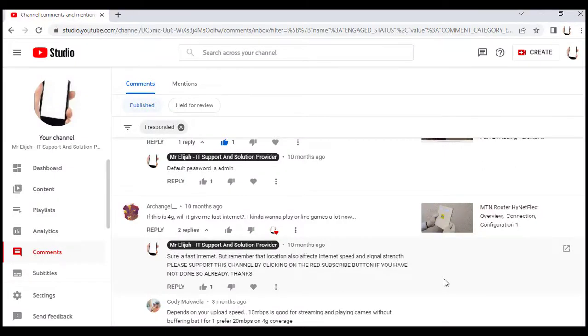Welcome to another training — this is a question and answer session for the MTN router. I'll focus specifically on the MTN router.